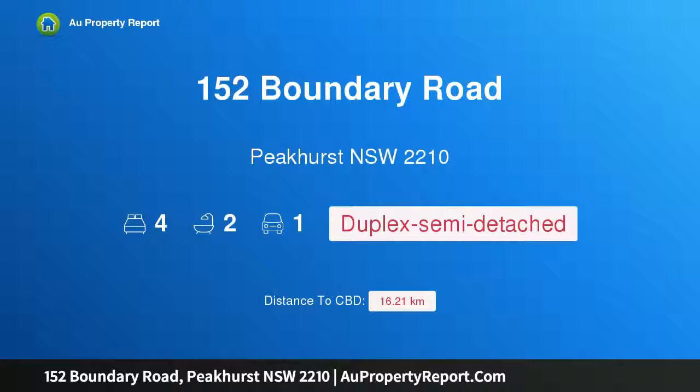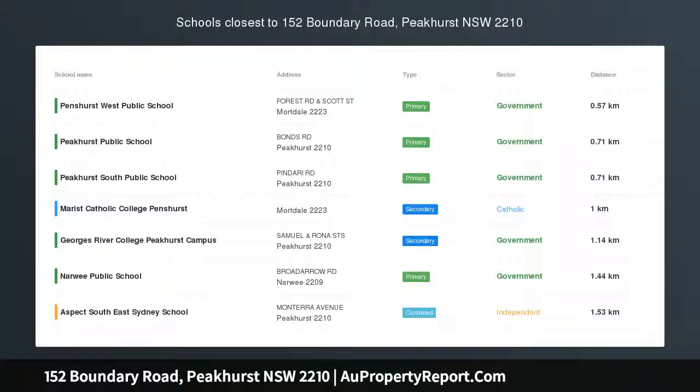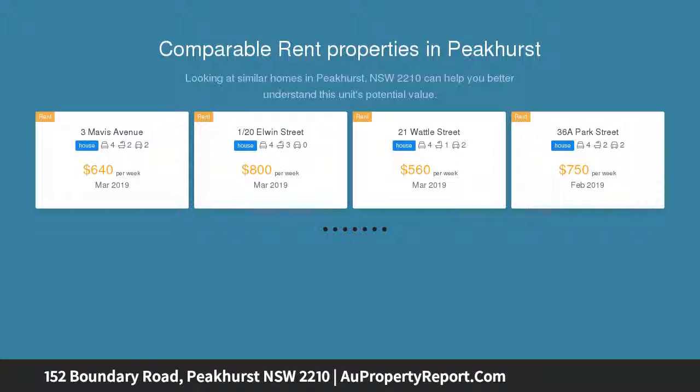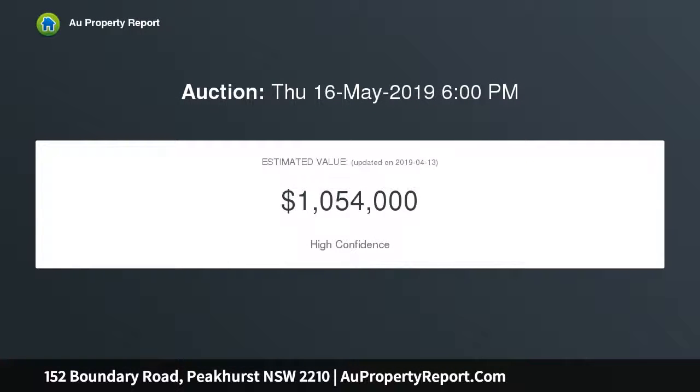Hi, I am glad to introduce property 152 Boundary Road, Peakhurst, New South Wales 2210. Nothing to be done to this modern duplex. This unique 10-year-old Torrens title duplex is set in a vibrant and convenient location. The original owner has looked after it so well that you could say it has hardly been lived in. Would make an ideal first home with nothing to spend — just move your furniture in.